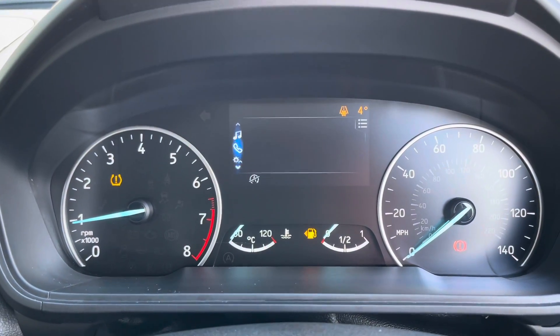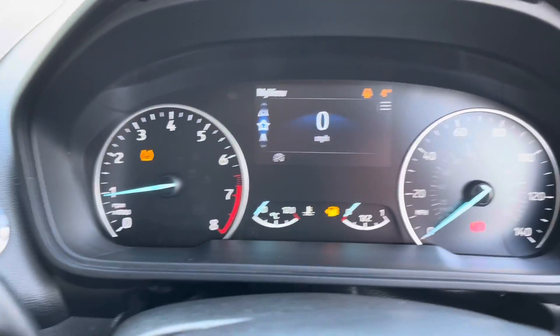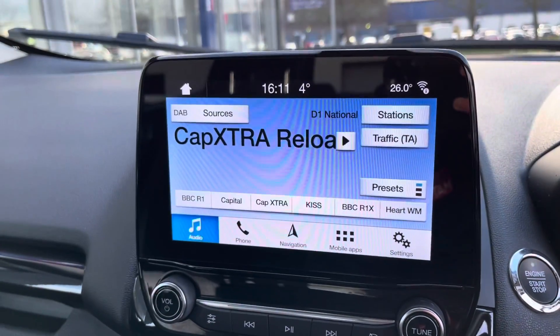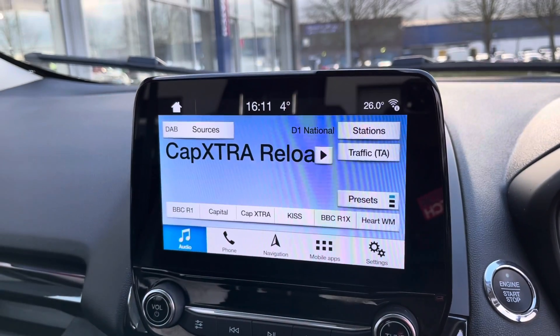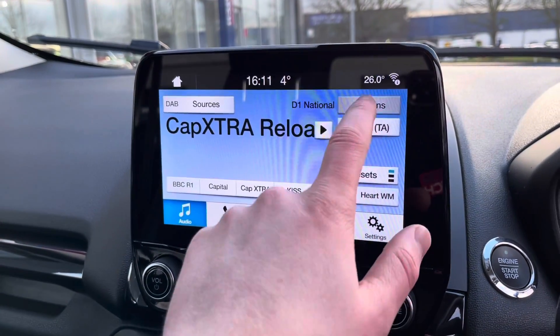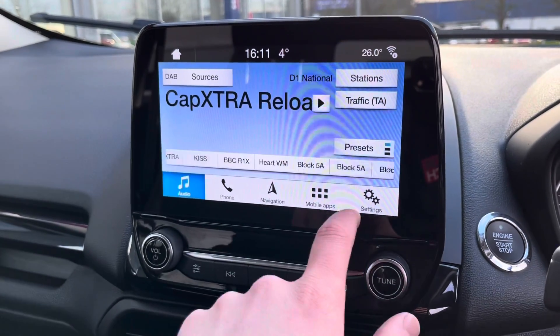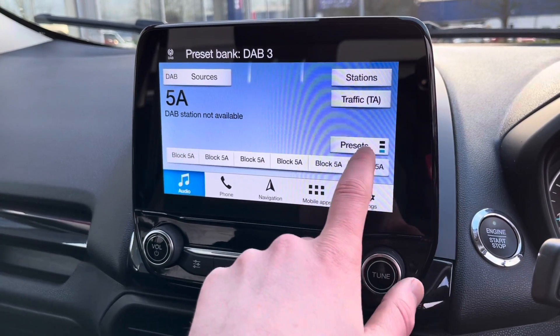There's a nice digital screen in the middle displaying your phone, radio, trip computer, and even a digital speed display in miles per hour. You've got an engine start-stop button so you don't have to take your keys out of your pocket. Radio functionality covers AM, FM, and DAB, giving you an incredible list of stations to choose from, and you can even create your own presets so your favourite stations are just one button press away.